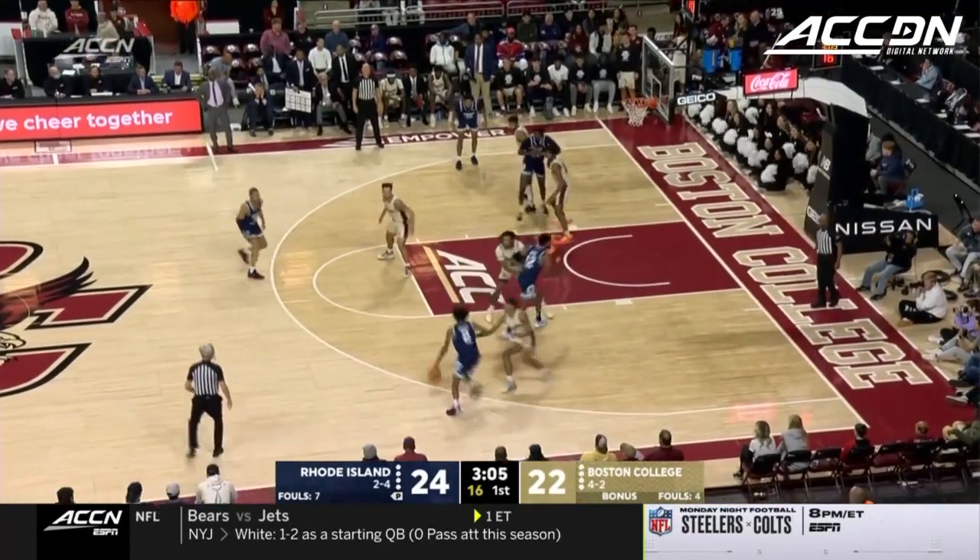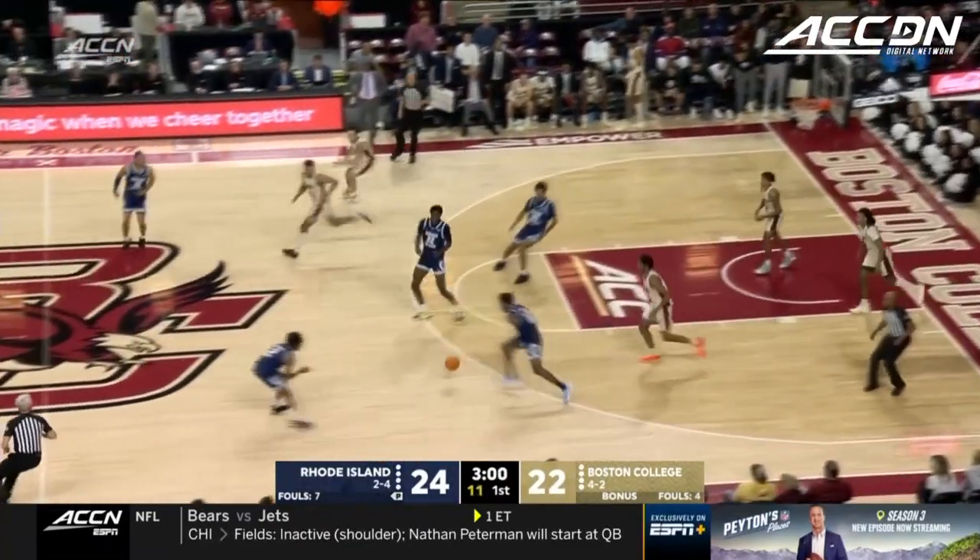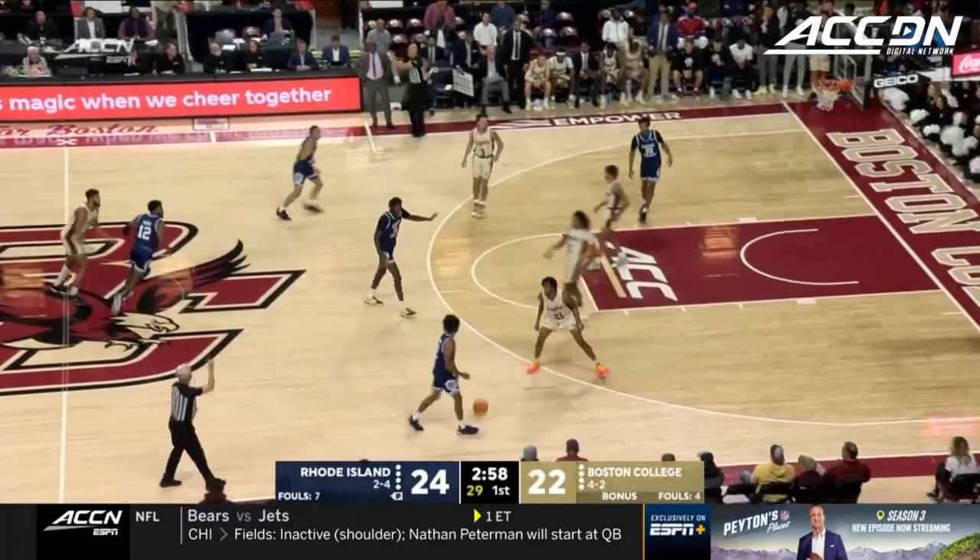Good weak-side defense again by T.J. Bickerstaff — out of bounds. After the game, head back to ACC Network for a complete game breakdown with coach and player interviews.